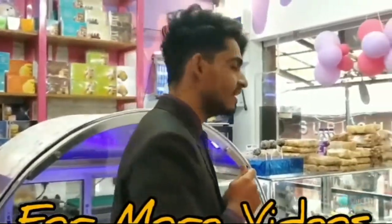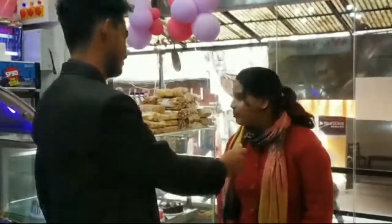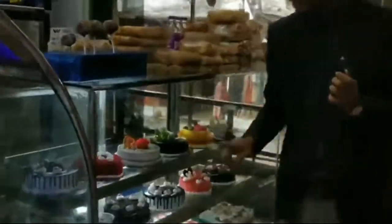We've got some delicious cakes and snacks here, and we've got a customer here. What's your name? Pupul Kumari. We know them, they've ordered them. What's their experience? We've ordered a cake for Red Velvet. Come here. I ordered this Red Velvet cake.